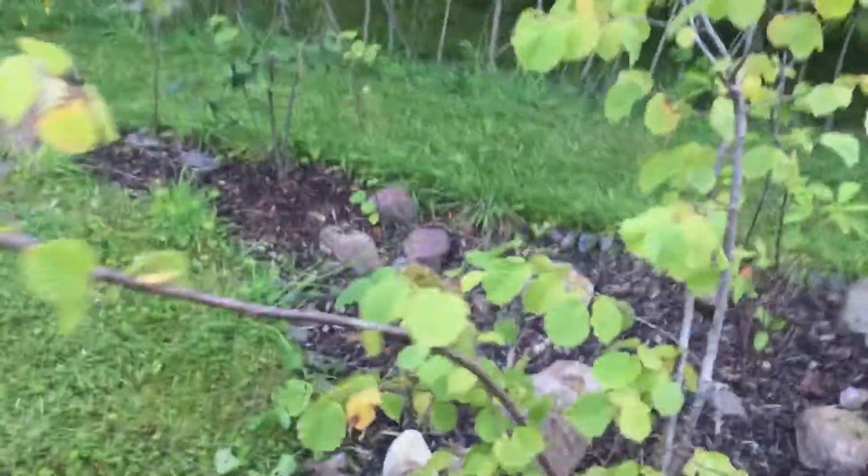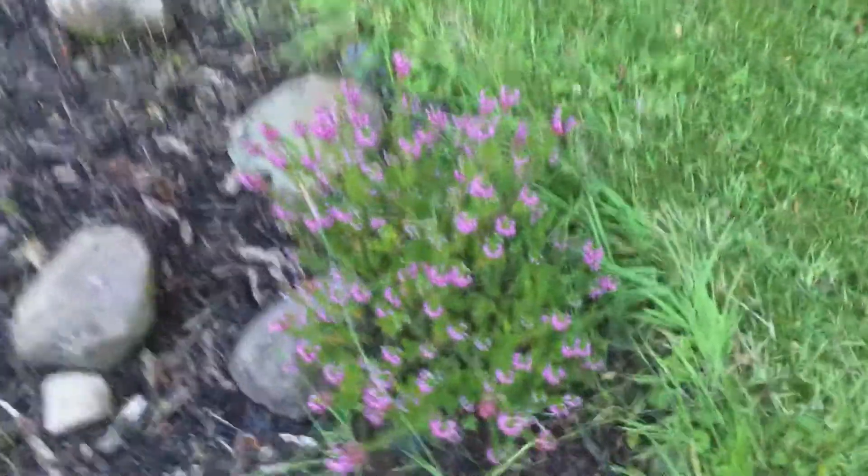This hazel is doing quite well — it's only two years old, and it's quite damp here, but it likes it. And there's more winter heather.